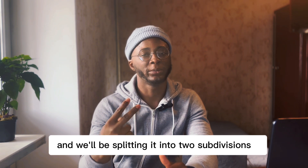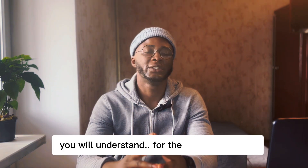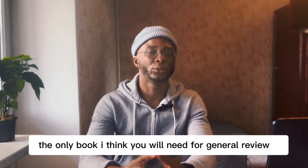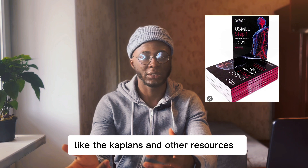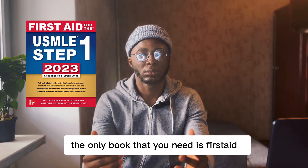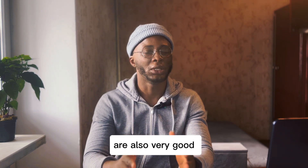We'll be splitting the study phase into two subdivisions: general review and in-depth review. For the general review, the only book I think you will need is First Aid. I know many people have questions about other books like Kaplan and other resources, but trust me, the only book that you need is First Aid. That said, some of the other resources out there are also very good.